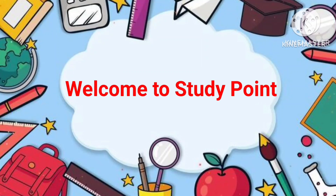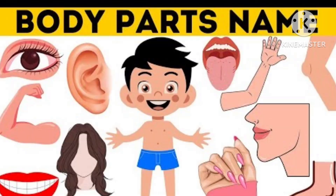Hello kids, welcome to Study Point. Today we are going to learn human body parts names.